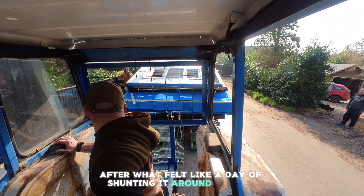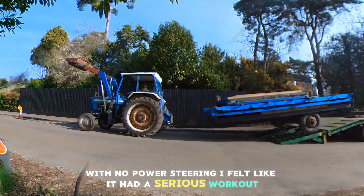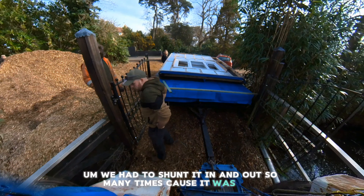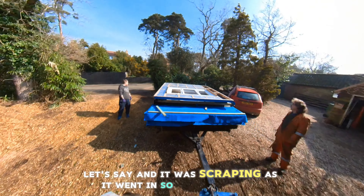After what felt like a day of shunting it around the site with no power steering, I felt like I'd had a serious workout. This next part took a lot longer than what the video shows — we had to shunt it in and out so many times because it was the exact width of the gate, and it was scraping as it went in. So it took a while.